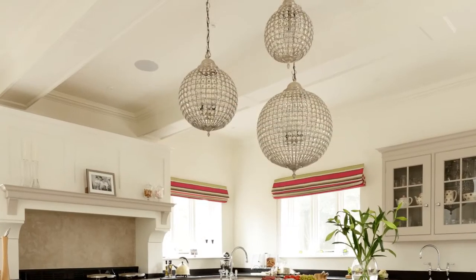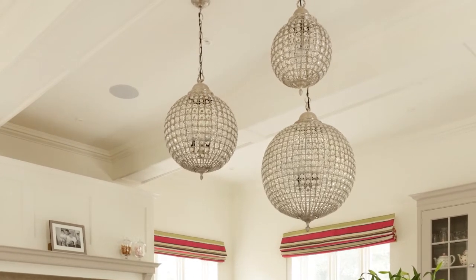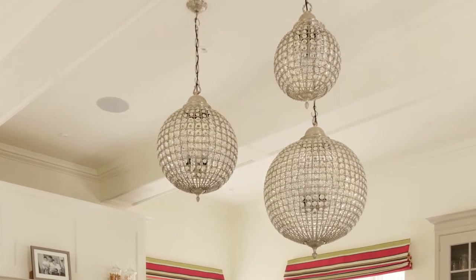The glamorous glass pendant lights above not only look striking but also help to visually lower the ceiling for a cosy and intimate feel.